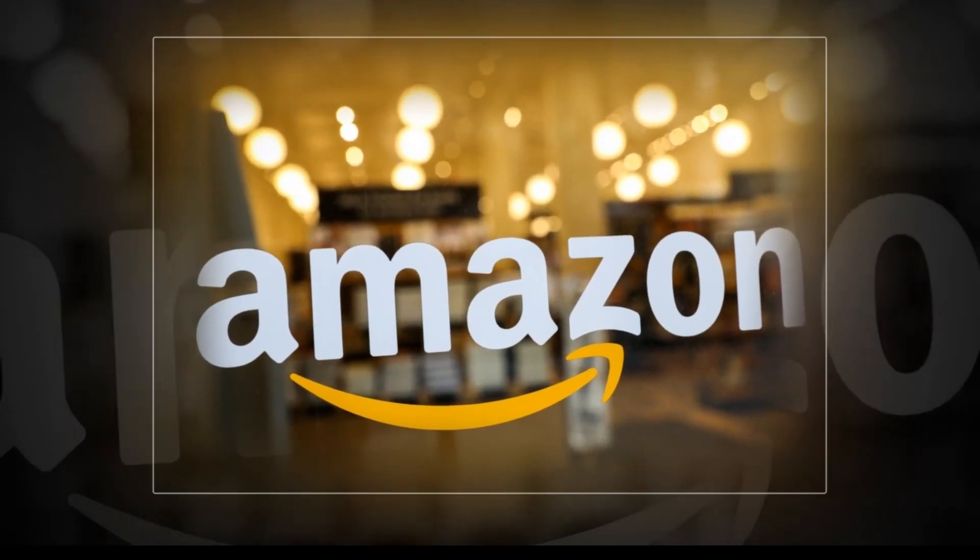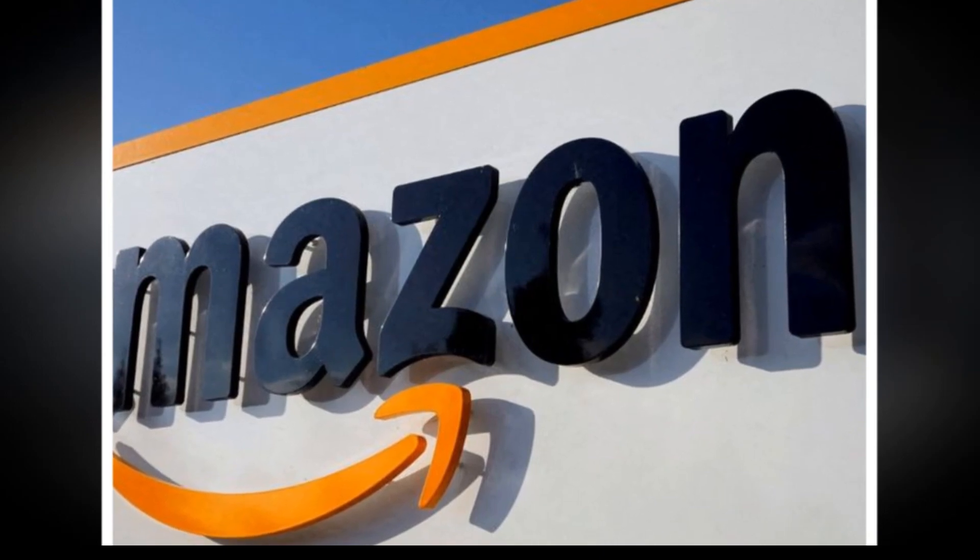Hello, good day. Every day I am looking for a new product to sell. Here is our today's winning best selling product for Amazon.